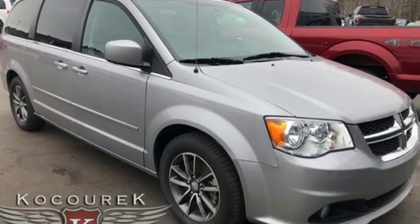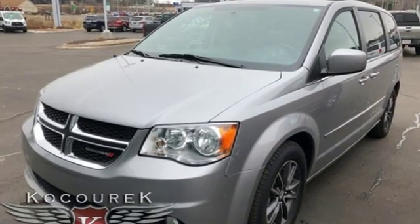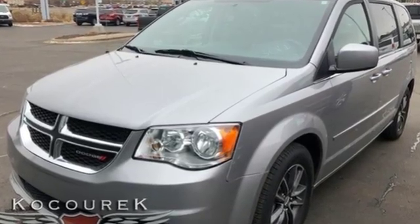Dodge doesn't do middle of the road — leave average in the dust. You'll never know until you try. Test drive it today.